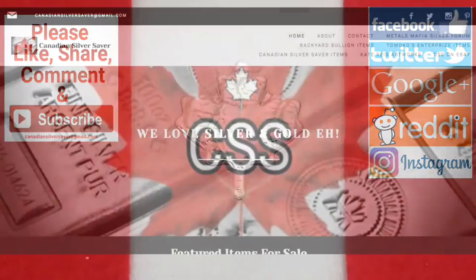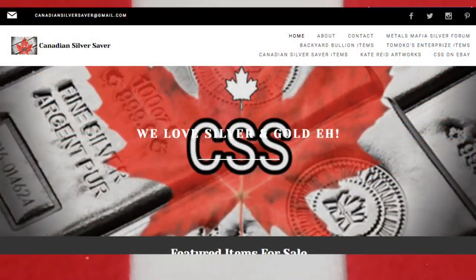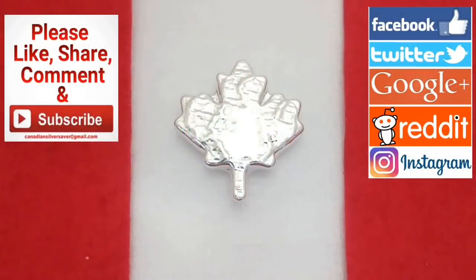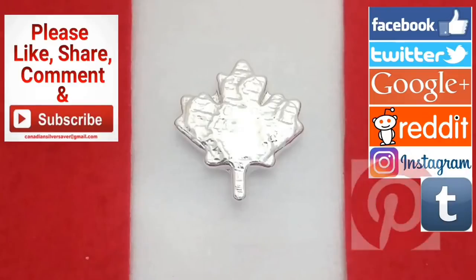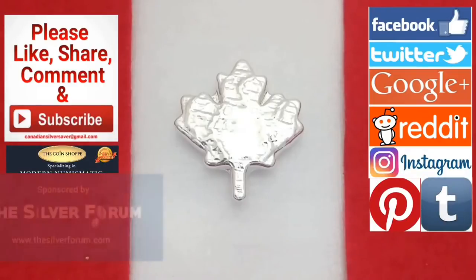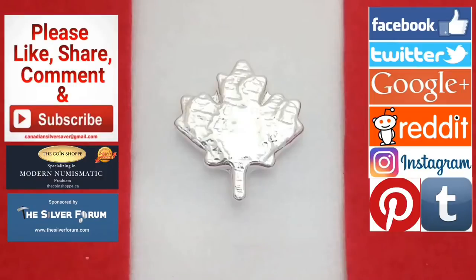Make sure you check out my website canadiansilversaver.com for my products, others in the community, and my wife's wonderful artwork. Follow me on Instagram, Twitter, Facebook, Tumblr, and even Pinterest now. And thank you very much to thecoinshop.ca and the Silver Forum for all of their support. Stay tuned everyone.